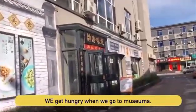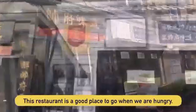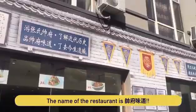We get hungry when we go to museums. There are restaurants nearby that are a great place to go when you're hungry. Let's go!